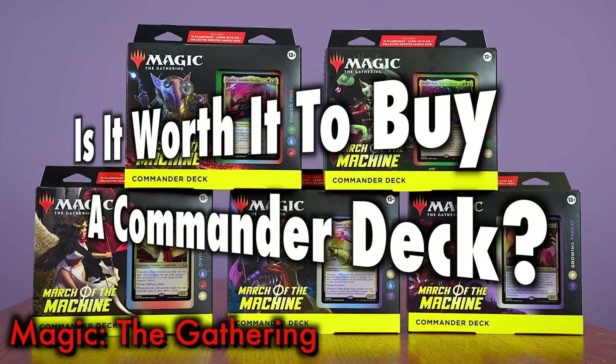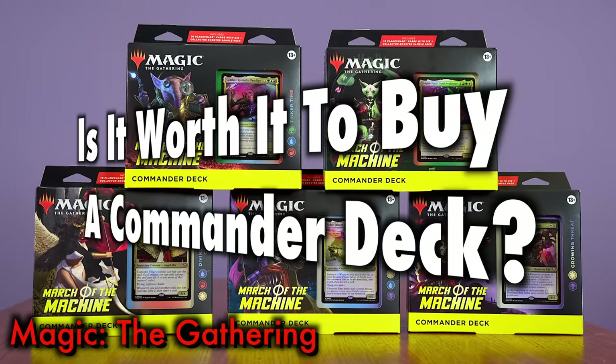Many Magic the Gathering players ask the question: is it worth it to buy a March of the Machine Commander deck?